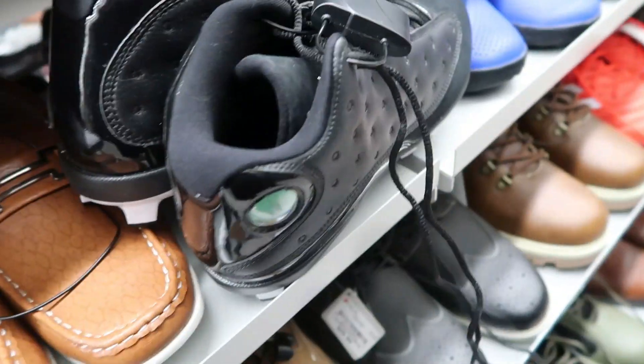We got the Jordan 13 baseball cleats — definitely scooping these. Any of the Jordan cleats are easy money; I sold a pair of these in a seven and a half a while ago for $130.